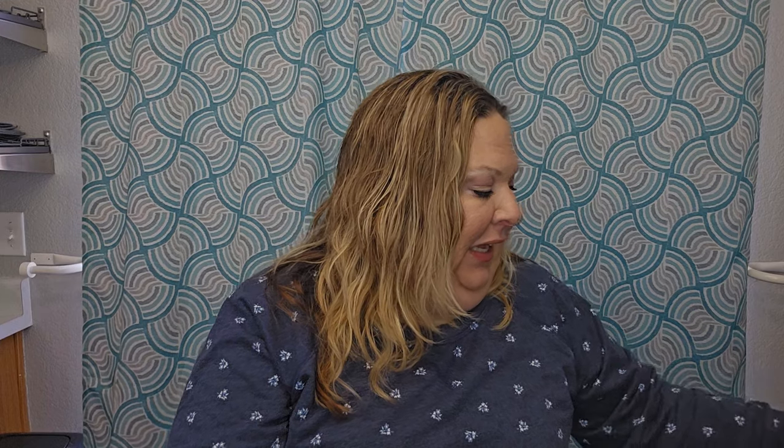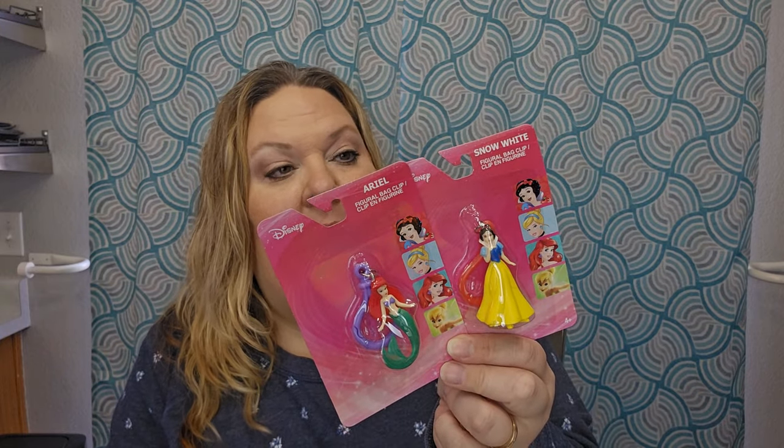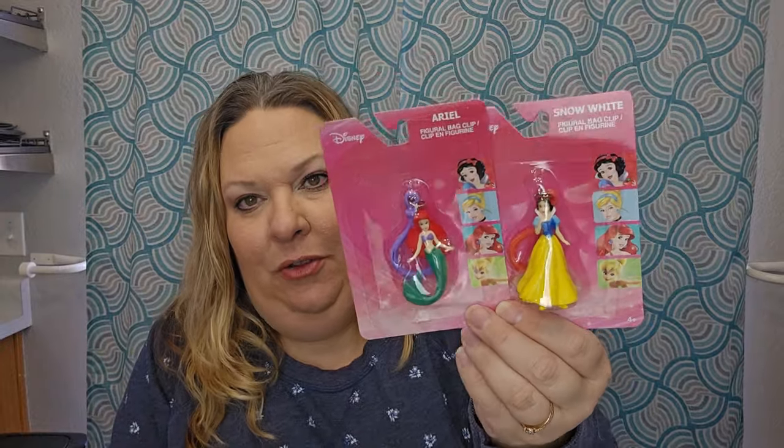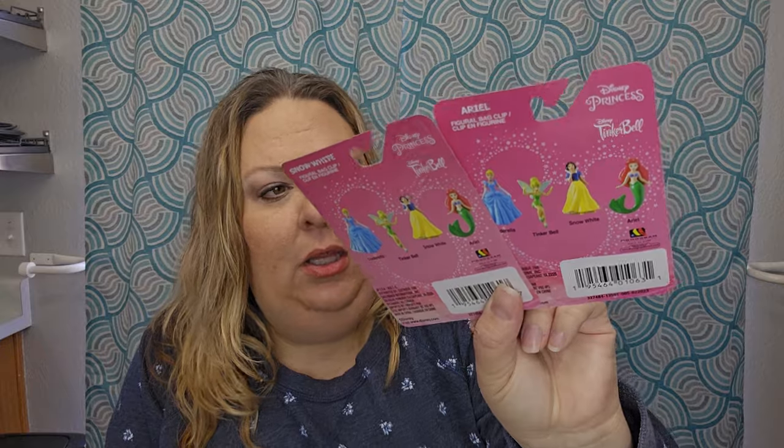This is the first day I've really gotten up and gotten dressed — I haven't felt well. I also found a couple of the little figural bag clips — these are keychains. The only two characters I found were Ariel and Snow White. In this collection you can also get Cinderella or Tinkerbell. Cinderella is probably one of my favorite princesses when I think of the stereotypical princess with a ball gown, but I also love Moana a whole lot.